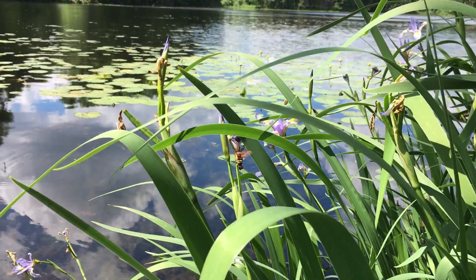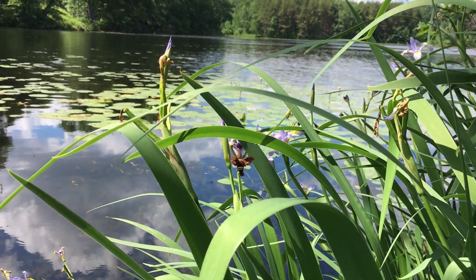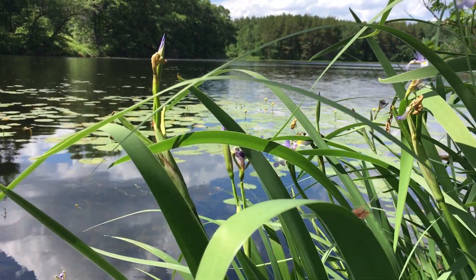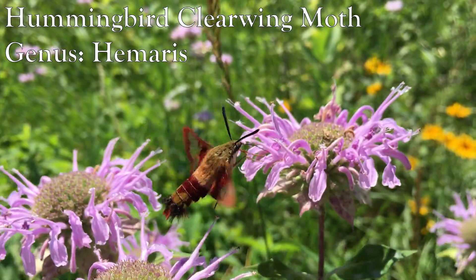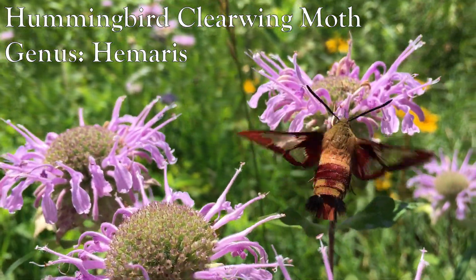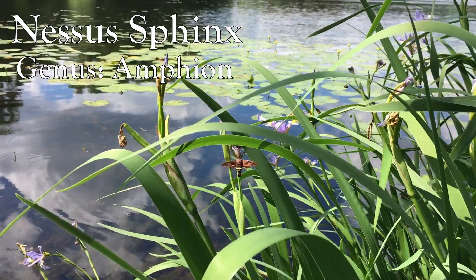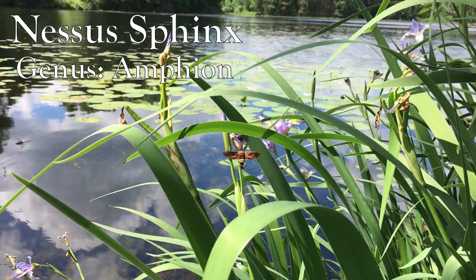I found these really difficult to identify because the Nessus sphinx is not technically a hummingbird moth. There are 23 known species of hummingbird moth throughout the world and all of them are in the genus Hemaris, while our Nessus sphinx is in its own genus, Amphion.